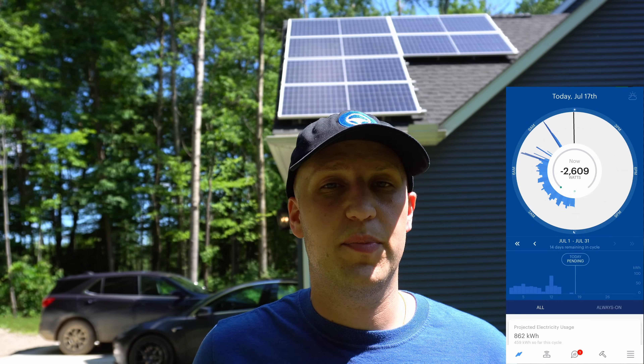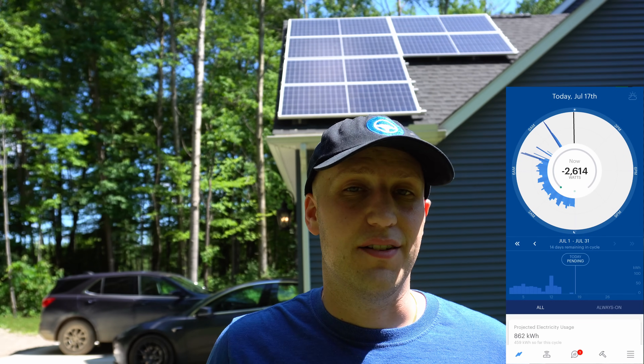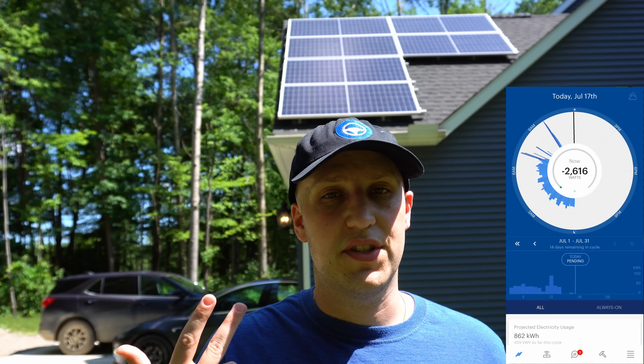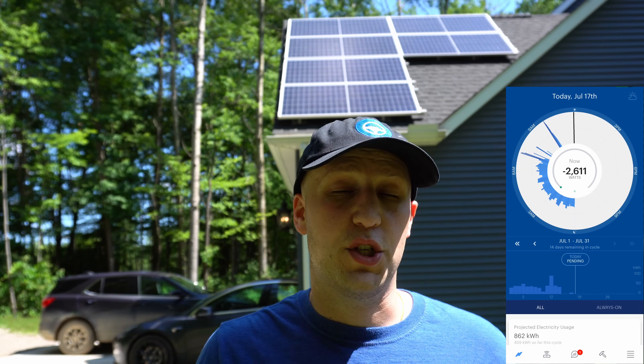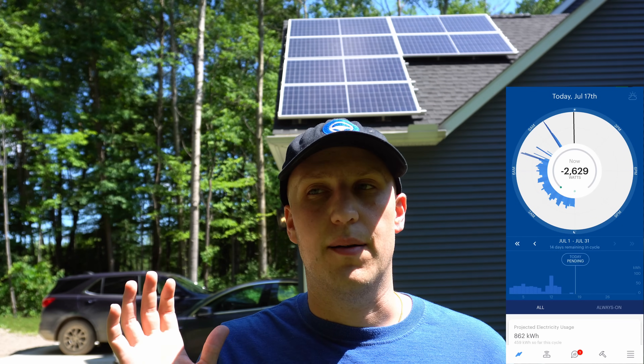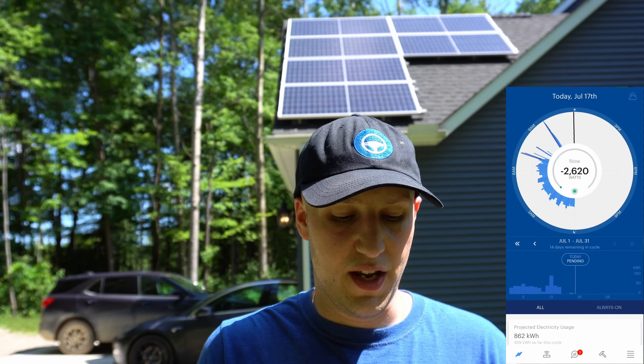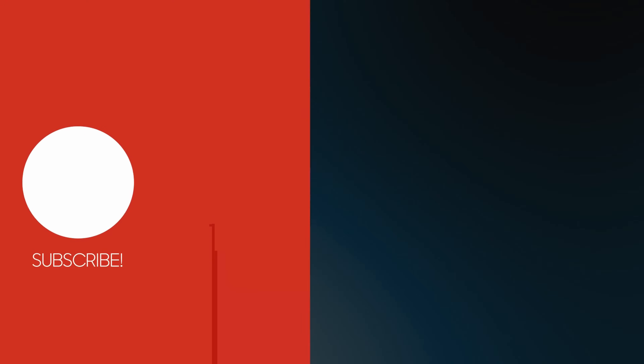If you have any more questions about solar, feel free to ask in the comments below. I look forward to talking there. So far I'm loving the system. I'll be doing updates at one month, six months, and one year to let you know the positives and negatives. There have been a couple of negatives, mostly due to the installation and the electric company, but I hope you enjoyed this video and I'll see you next time.